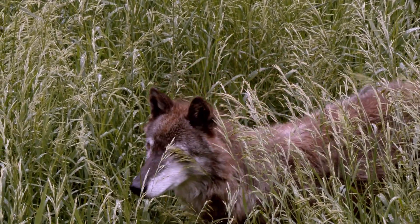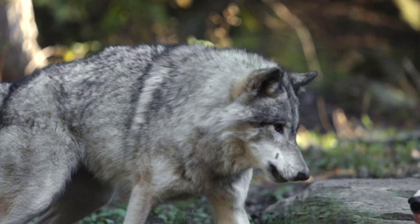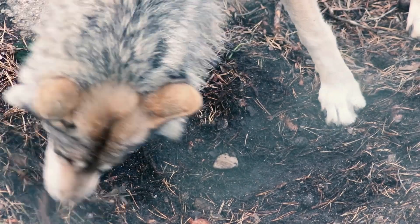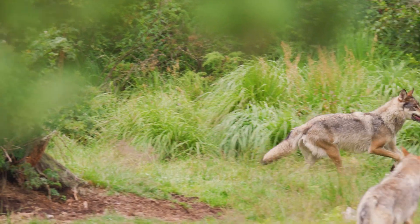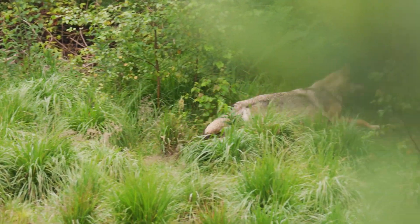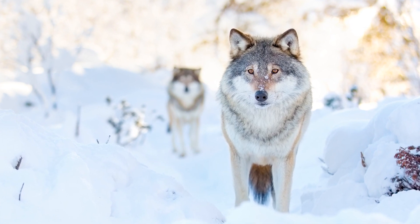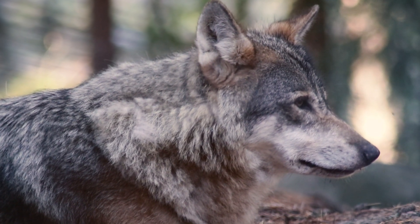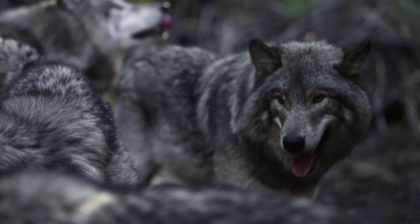If lone wolves are detected, they're more than likely to be attacked and often killed. To survive, they tend to hang around the edges of territories or in the corners among several territories. Another breeding strategy is for a dispersed wolf and its new mate to try and set up territory along the edges of its natal pack territory. This can involve either a male or female from the natal pack.